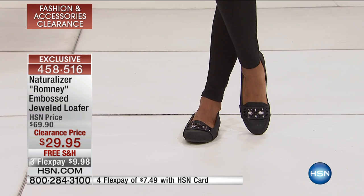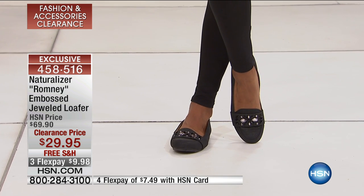Medium or wide width, they're $29.95. Get a couple of pairs — you can get two pairs for less than the price of one at the HSN price, and we'll send them to you with free shipping! Is that crazy?